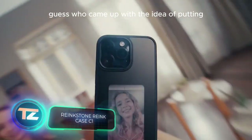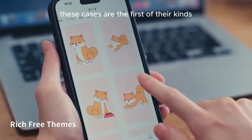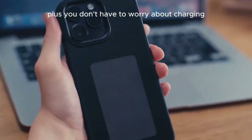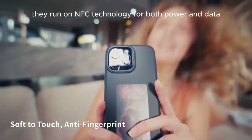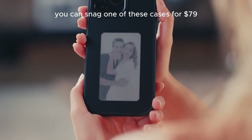Guess who came up with the idea of putting ink screens right into smartphone cases? Yep, the Japanese. These cases are the first of their kind, featuring a four-color ink display. Plus, you don't have to worry about charging these cases separately — they run on NFC technology for both power and data. You can snag one of these cases for $79.